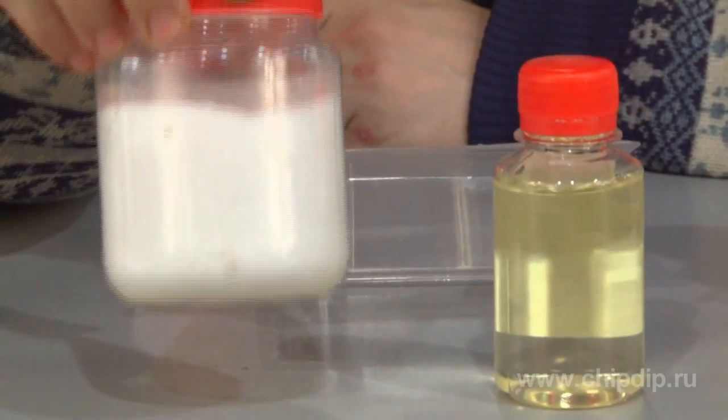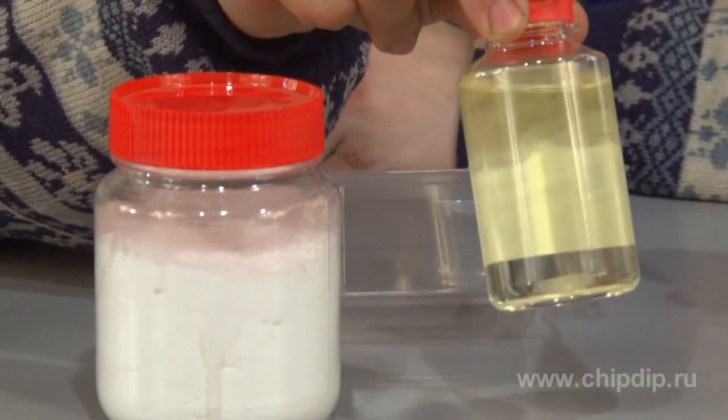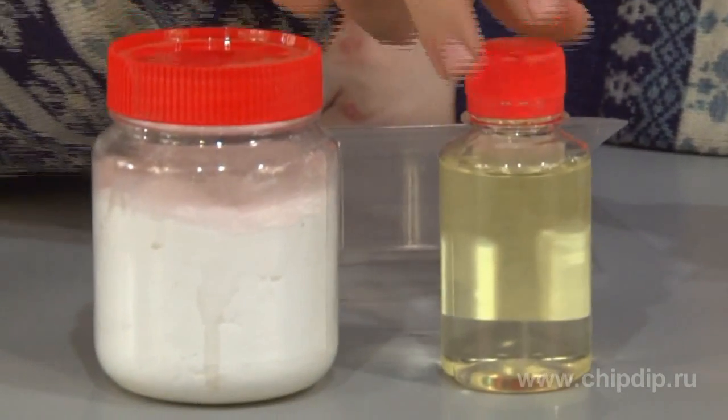The components used to prepare the polymer are represented by the activating powder and a monomeric liquid. Every 100 grams of liquid need to be thoroughly mixed with 50 to 75 grams of powder under room temperature.